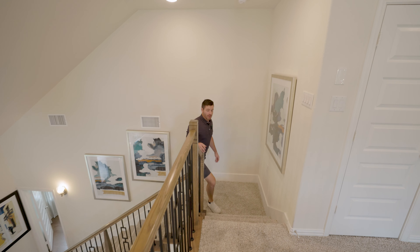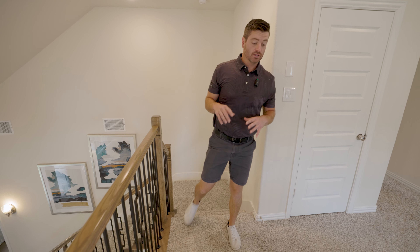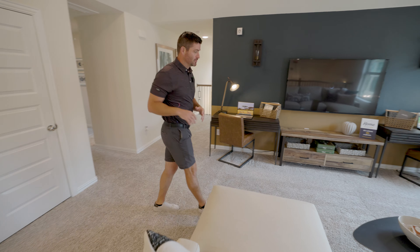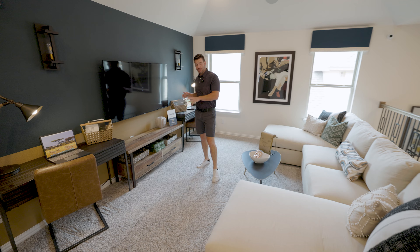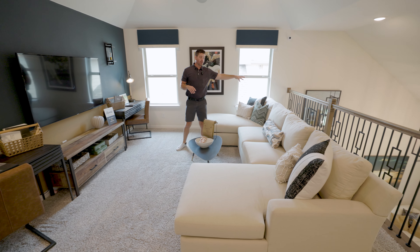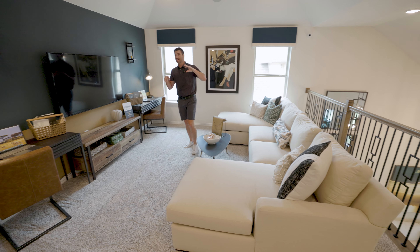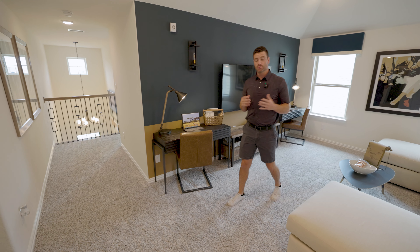Now we are on the upstairs portion of the house. You walk up this beautiful stair rail here and you're going to walk into this beautiful game room slash whatever you want to make it room. You've got additional windows in here — they've made this into like an office slash TV area, sitting area all in one. This is going to open up into the additional living space of the house. You've got nice tall ceilings in this room, can lighting, surround sound once again — a really nice layout that feels really big.